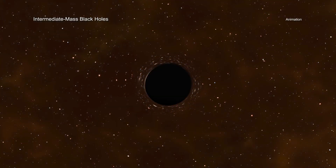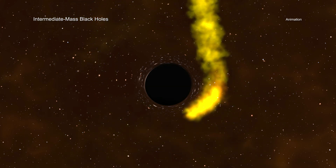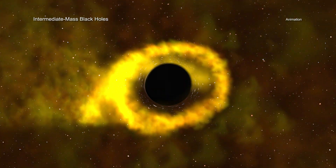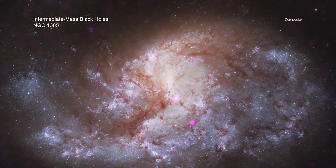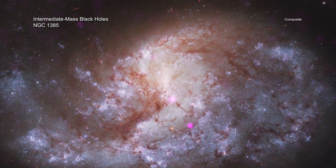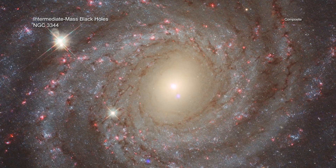Theoretical work by the team implies that if the density of stars in a cluster — the number packed into a given volume — is above a threshold value, a stellar-mass black hole at the center of the cluster will undergo rapid growth as it pulls in, shreds, and ingests the abundant stars in close proximity. Of the clusters in the new Chandra study, the ones with density above this threshold were about twice as likely to contain a growing black hole as the ones below the density threshold.